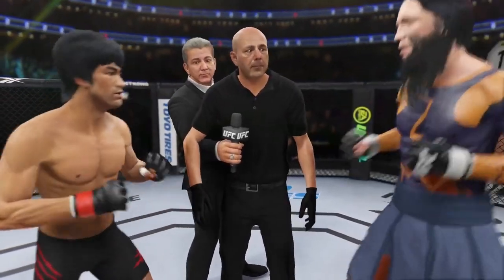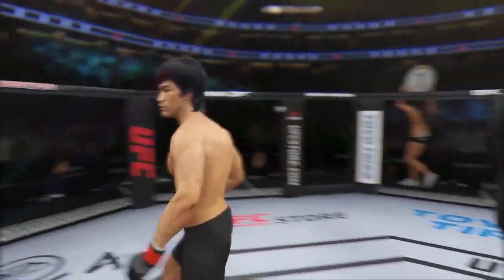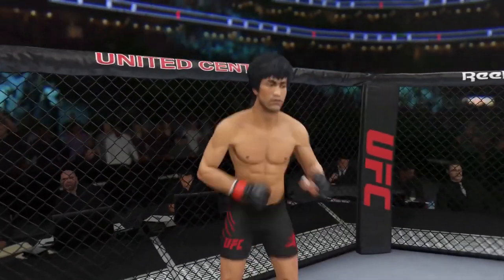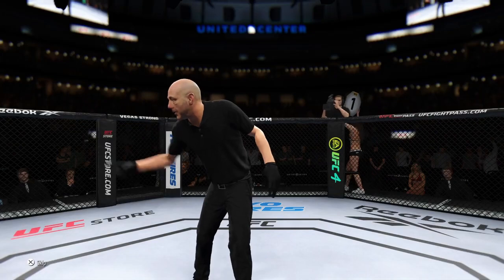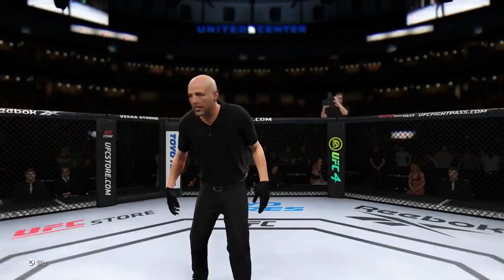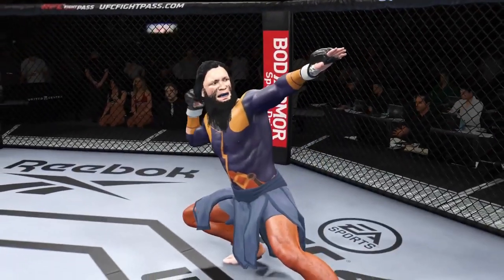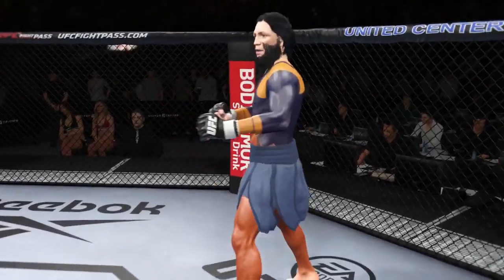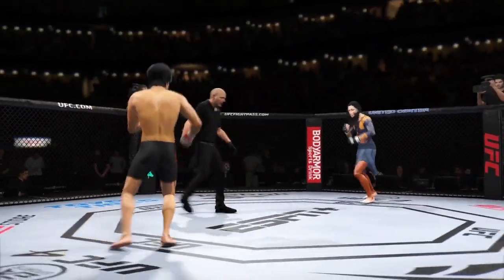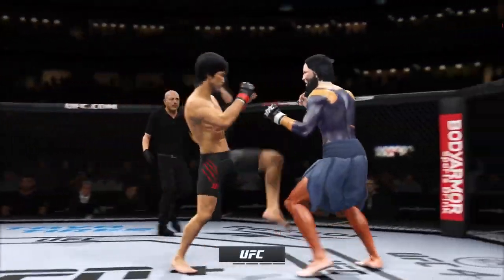Okay, protect yourself at all times — protect yourself at all times. If you want to touch gloves, do it now and go back to your corner. All right, here we go with the start of this fight. I'm anxious, man. What a matchup it is, and it's going to be interesting.